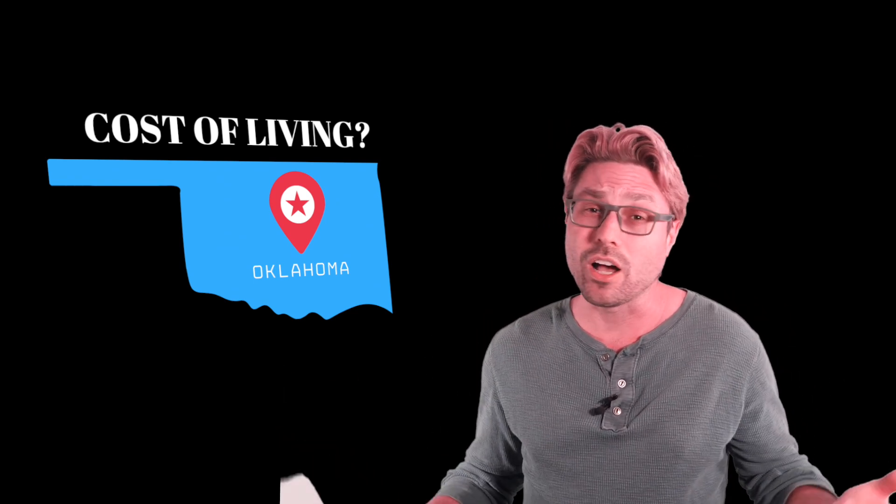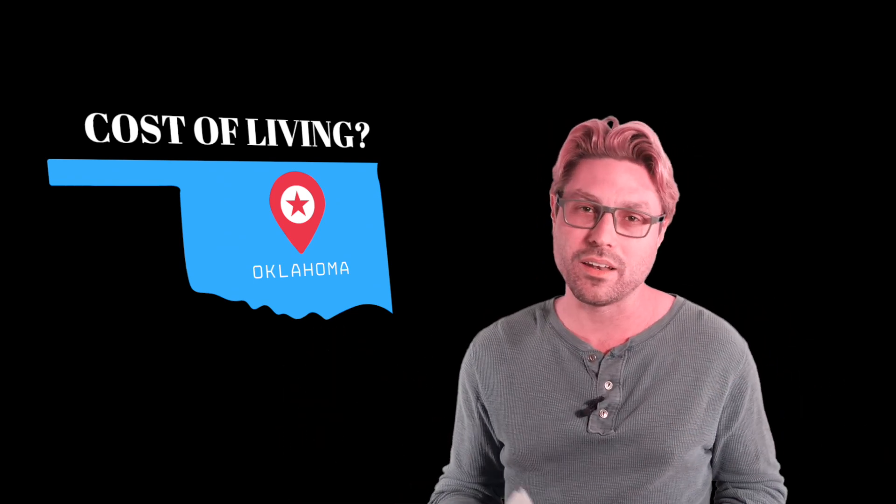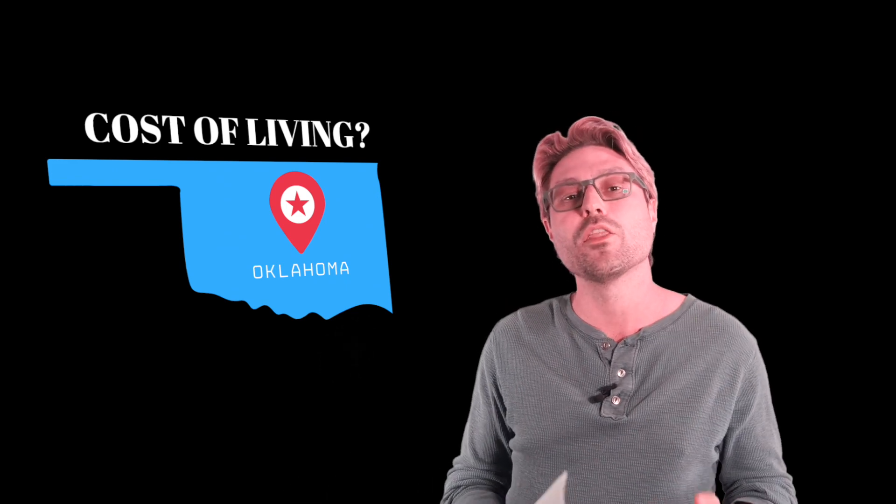And that's pretty much it in a nutshell. We could go all the way deep into different metrics, but it's really not important. Those are the basic facts to know. But before you go, I'm going to roll some clips of what the locals have to say about living in Oklahoma City.